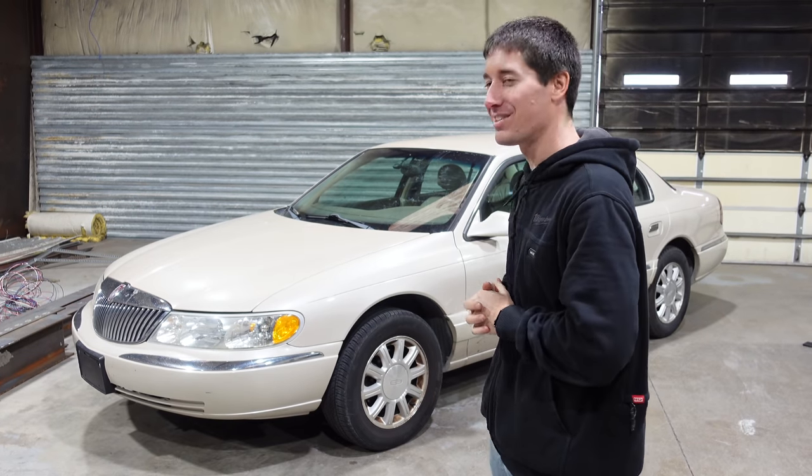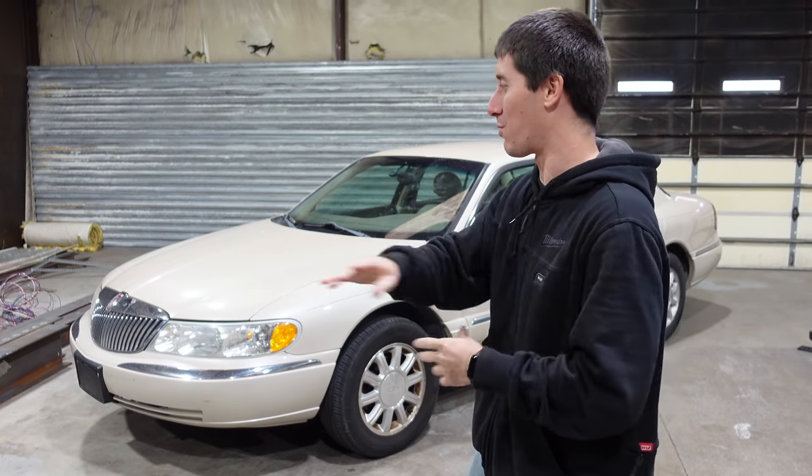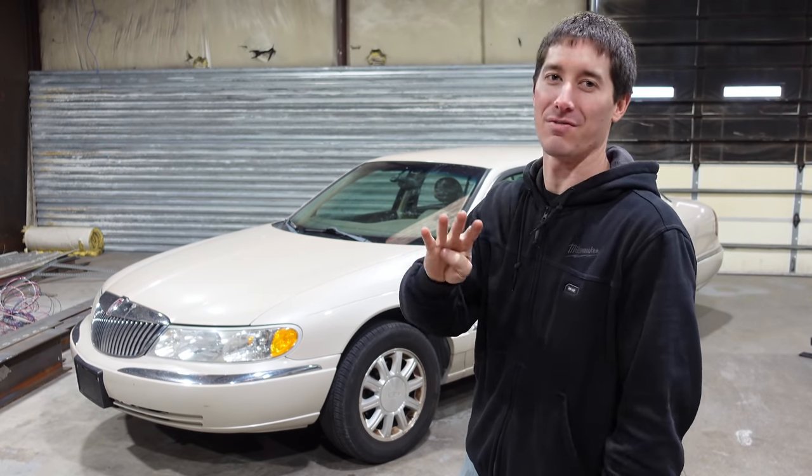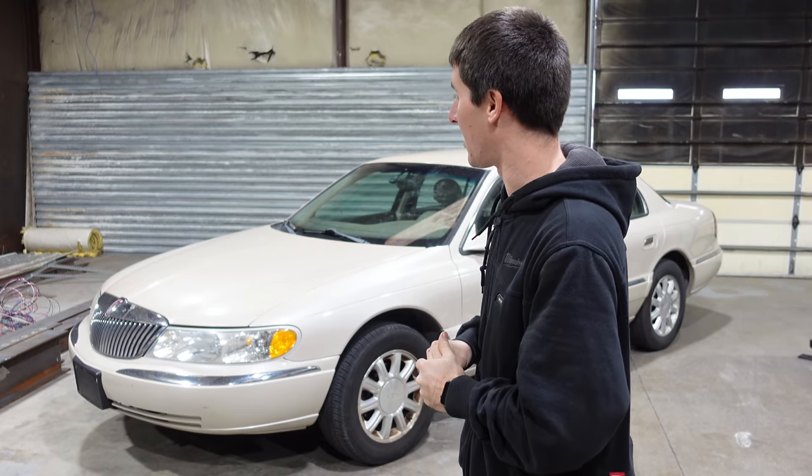Facelifted 2001 Lincoln Continental with the Intech V8, the 32-valve quad cam. It's got four of everything — four cams, four valves, four wheels. That's a lot of fours. Anyway, let's take a tour of this ninth generation Lincoln Continental.